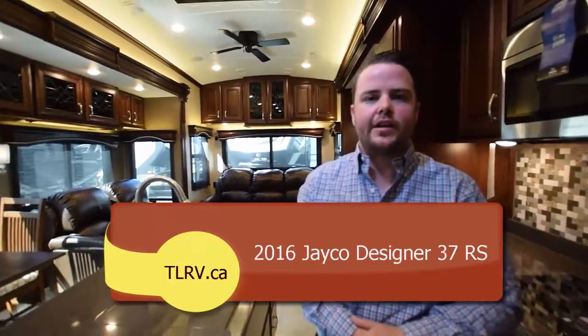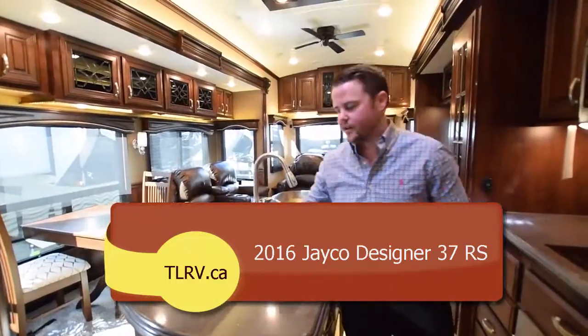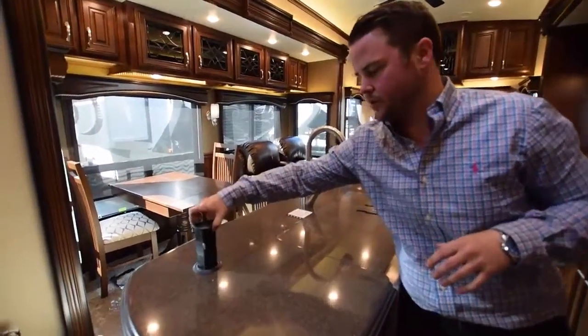Hi everybody, Kyle Hadwin at Traveland RV in Langley coming at you from the inside of the 37RS Designer by Jayco. I'm going to do just the kitchen because there are so many features in the kitchen, we wouldn't be able to do the whole coach.